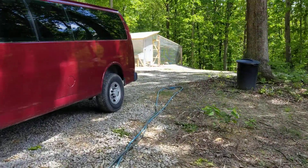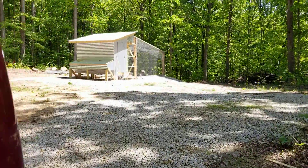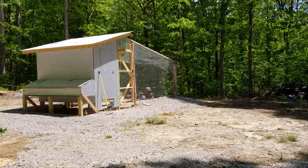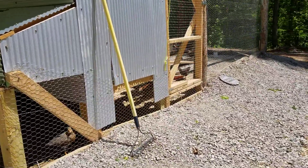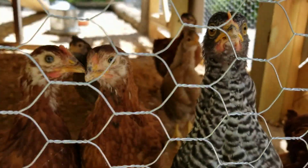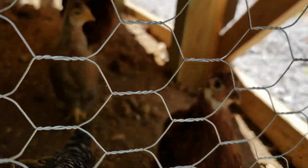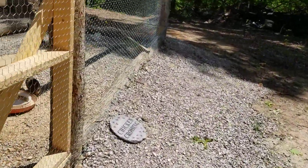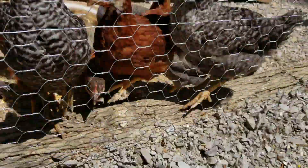Well, hello everybody, this is Sister Mary and we are walking out to the chicken coop. We're gonna feed our chicks and also let you see how big they have gotten. They're already running if you can see them at all.